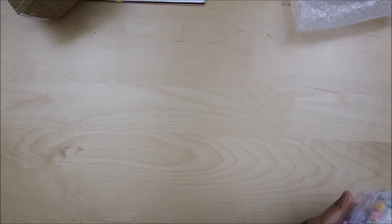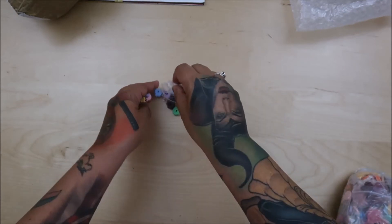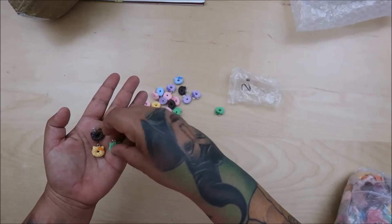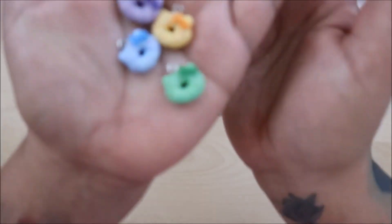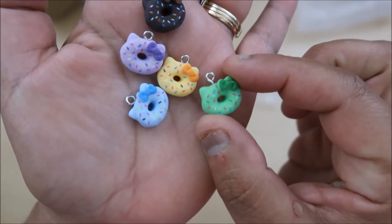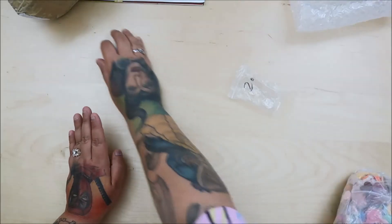I have no idea what I got so let's go together. Let me put them out here. We have — oh, they're little donut cats! And they're charms, you guys — total charms. You get five, five different colors. All from one company, so it'll be easy for me to link the store.